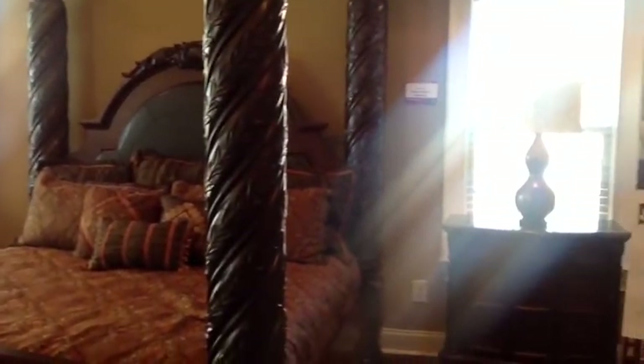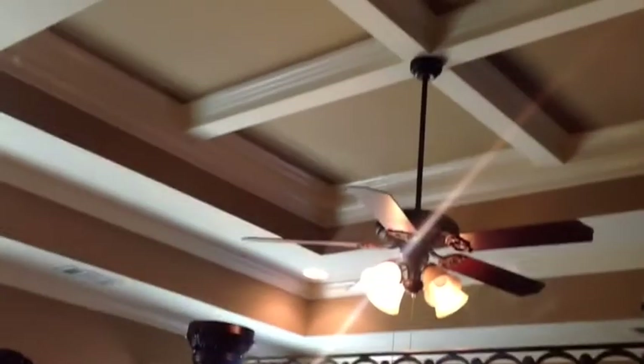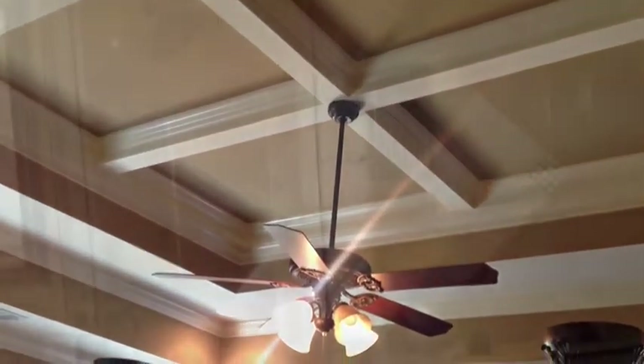This is the master bedroom — a very large room. It has its own thermostat that controls the master bedroom and master bath, completely separate from the rest of the house. The ceiling has what looks like faux beams, broken up into squares.